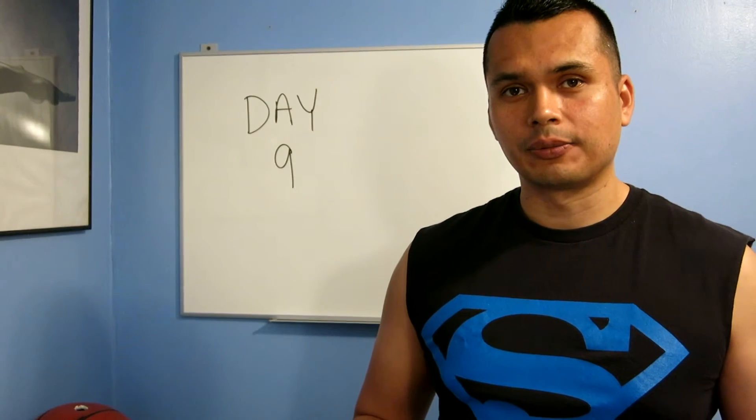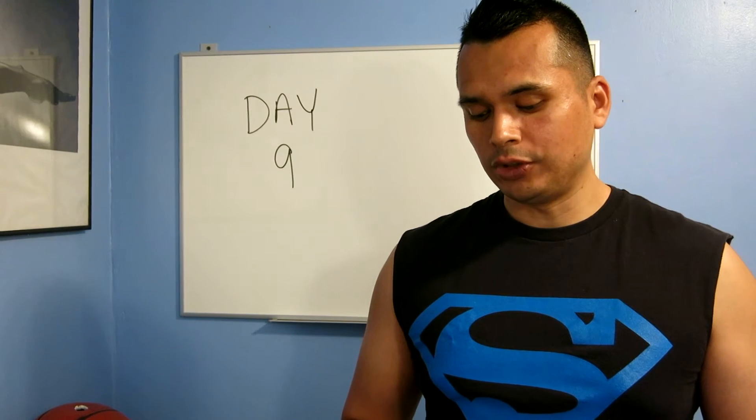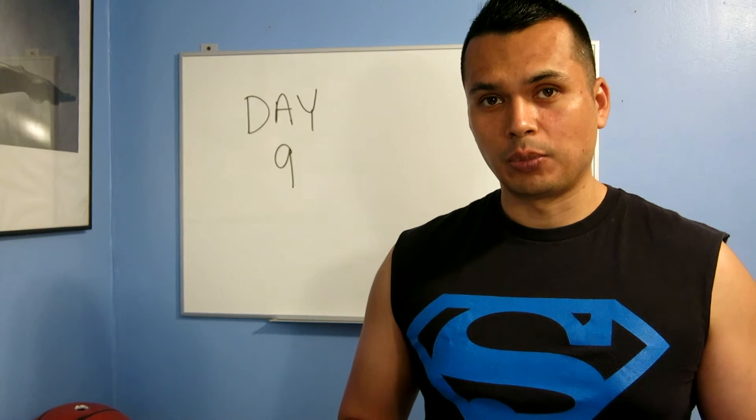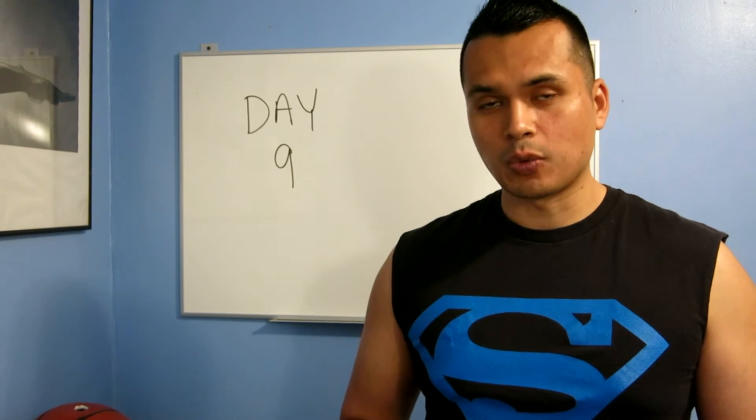For my meals, I had oatmeal in the morning, green juice, beans and quinoa for lunch, a protein bar. Then I did the workout and then my post-workout shake.